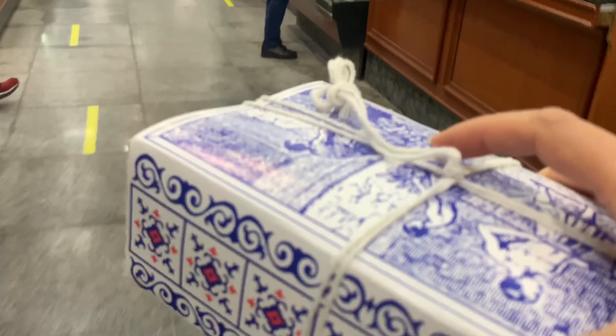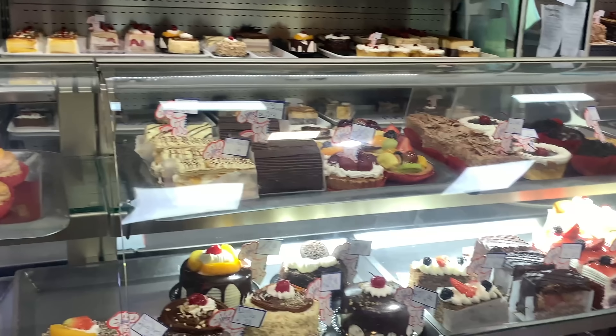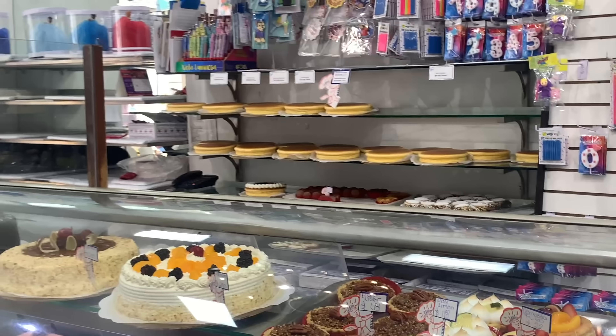On my way out, I found the refrigerator with all these other pastries and lots of cheesecake options. They also do savory things like sandwiches and baguettes. You can just go in there and get whatever you want. It was so, so good.